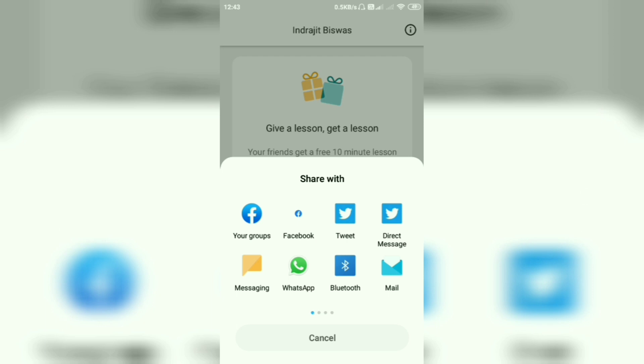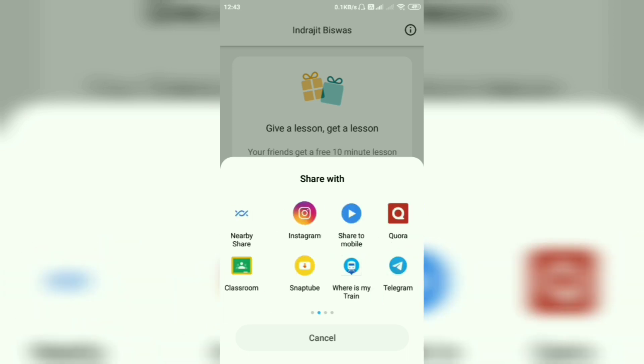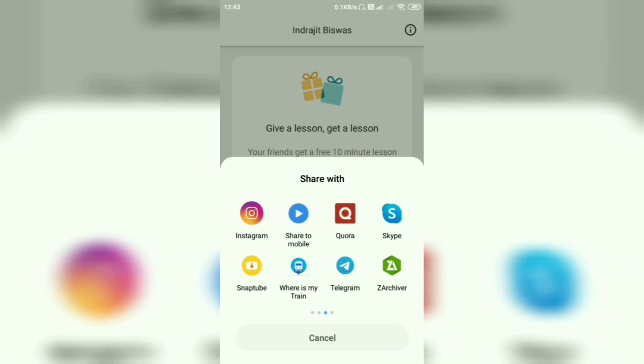You can also share by messaging, or directly send your link via WhatsApp or email. There are a lot of options to share. Just share your Camly link, and if your friends or family members sign up, you can get an extra five minutes for English practice.